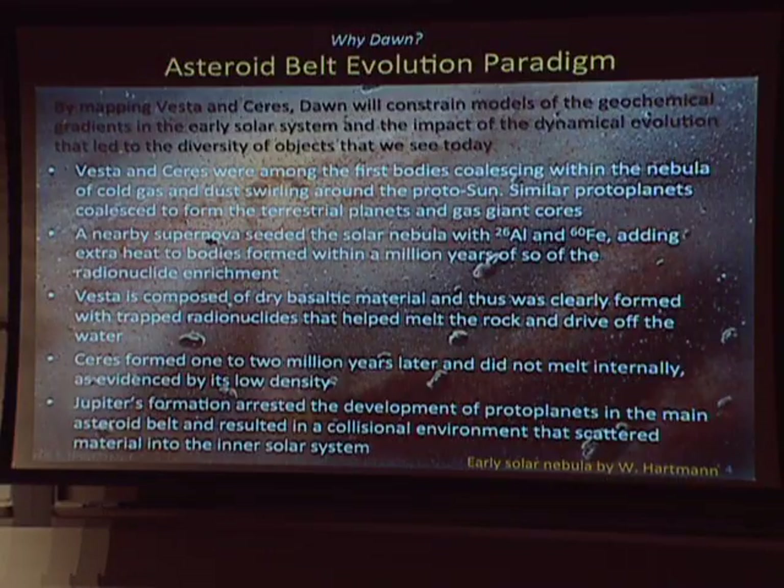Vesta, because it's composed of dry basaltic material, formed with those trapped radionuclides that required this extra heat source, and so we believe it formed early and that helped to melt it and drive off the water. Ceres, which formed likely one or two million years later, did not melt internally as evidenced by its low density. Following the formation of Vesta and Ceres and other similar objects, Jupiter's formation largely arrested the accretion phase in the asteroid belt and resulted in a collisional environment that scattered material into the inner solar system.